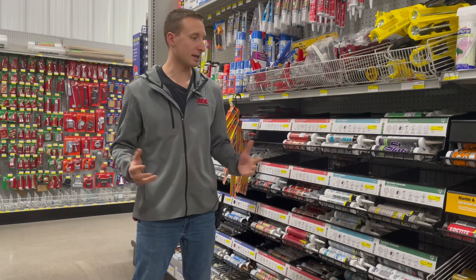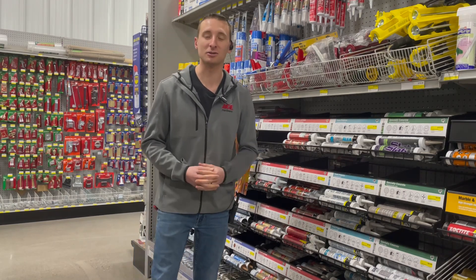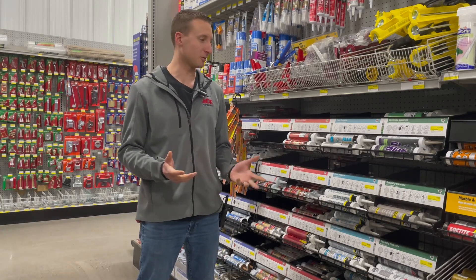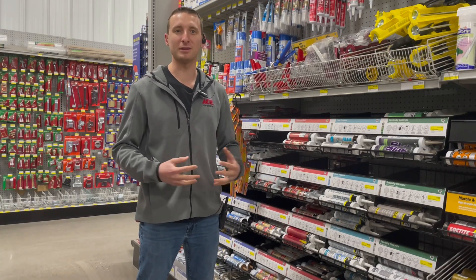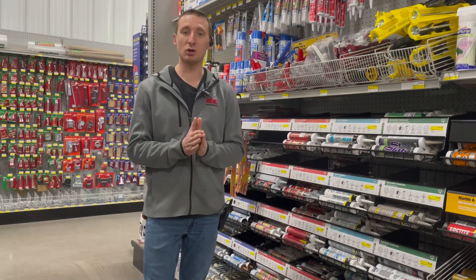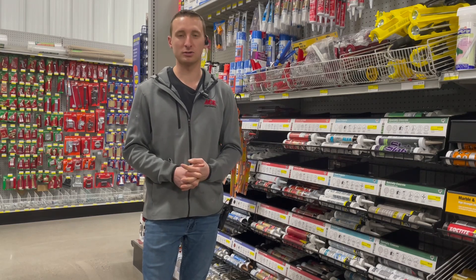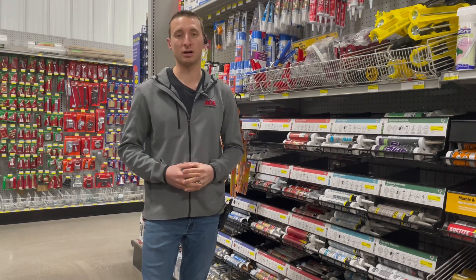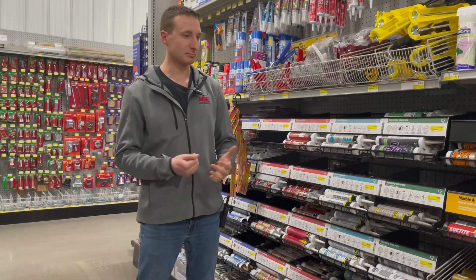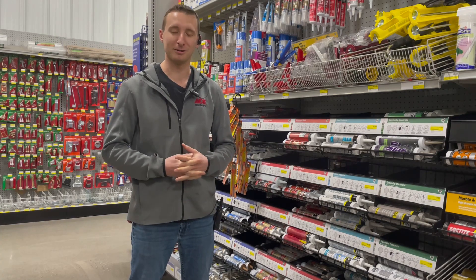One of the funnest things about being here at Ace, besides taking care of customers, is actually getting to learn something every single day. If I could just have you watch a video and have you know it all, that would be fun — but you've got to learn a little bit. With the caulk section, it's a really important category for us. Every day a customer is going to come in and need something from this section.